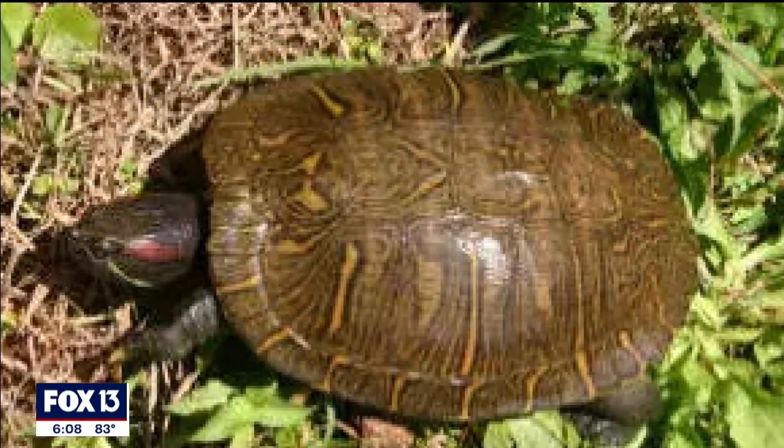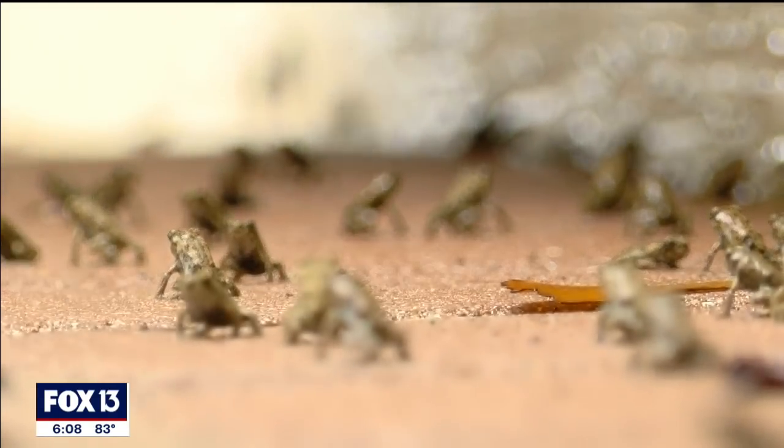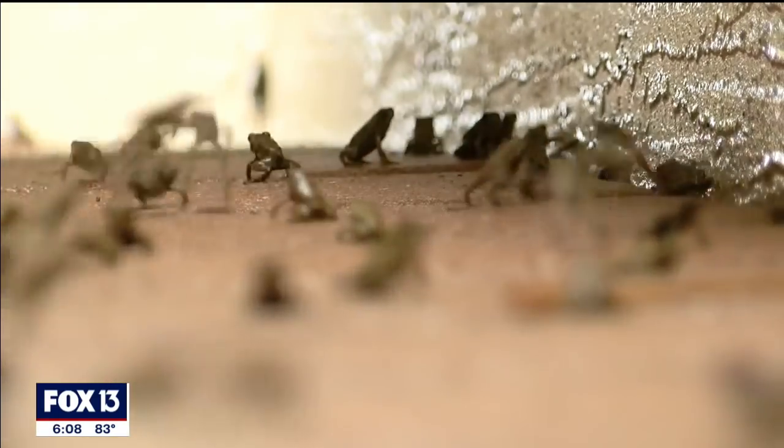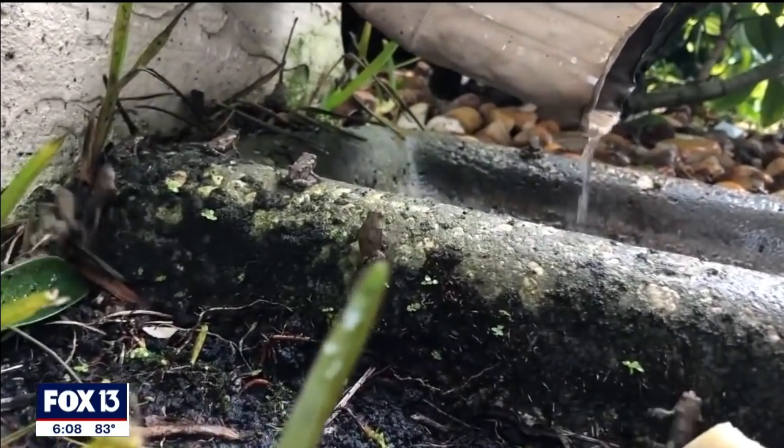They've identified at least 33 non-native aquatic species that pose what's considered a "very high risk" of becoming invasive. Not all of them, of course, will affect Florida, but some — like the cane toad — already have.